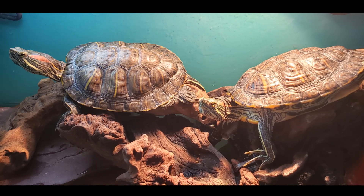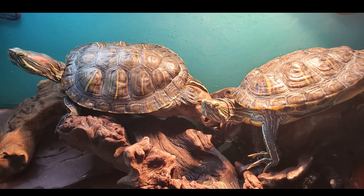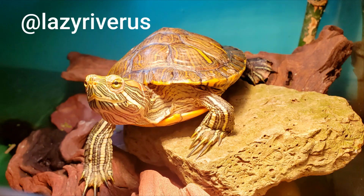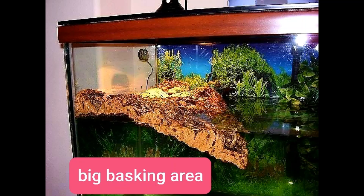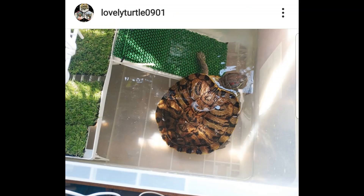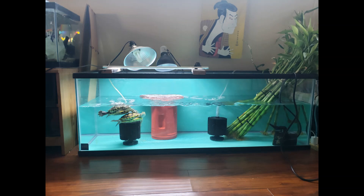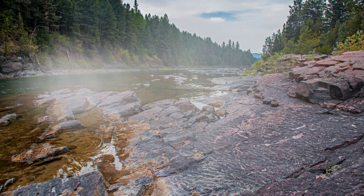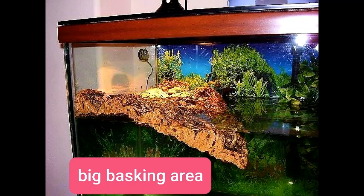If your turtle is suffering from soft shell syndrome, it's important to keep their water shallow. Also, provide an ample dry space under the lamp for them to completely get out of the water. You'll notice the setup should be super shallow — only just enough water for the turtle to get a little bit wet. This is especially important for smaller or younger turtles, as deeper water is harder for them to swim in. Shallow water and flat rocks or a nice basking space make it easier for them to get completely dry.